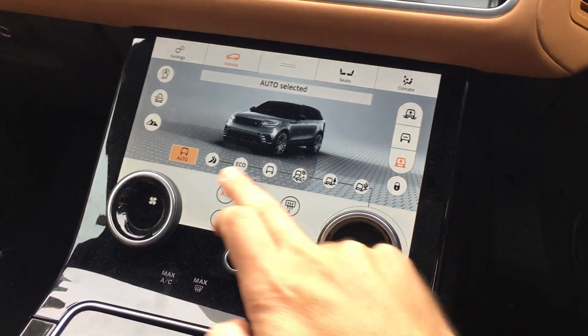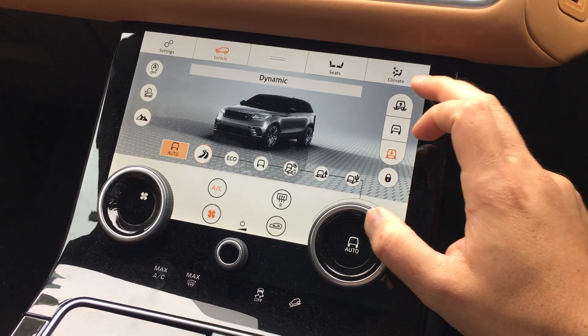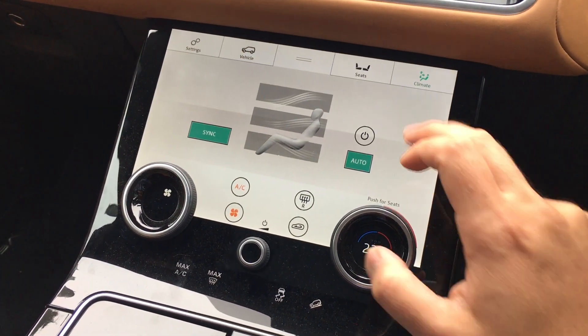So if I move that, it'll move between all the different drive modes, and then if I go over here to climate it then changes to a temperature control.